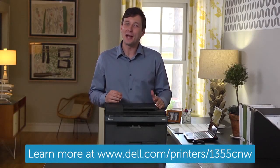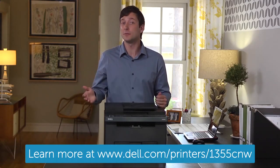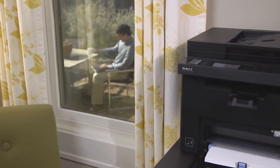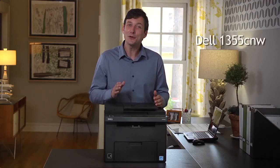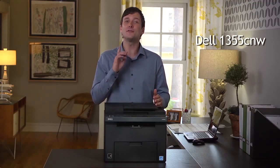Are you looking for a small and powerful color laser printer for your home or office? Do you want a multi-function device that can take the place of your fax machine, copier, printer, and scanner? If you want all this, plus wireless and networking capability, the Dell 1355 C&W Multi-Function Color Printer is for you.